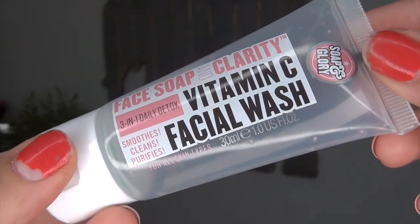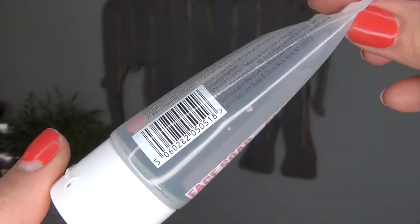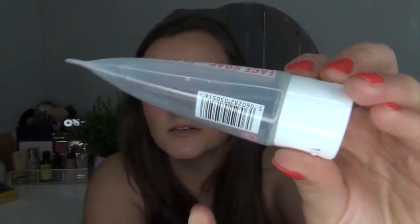You guys will be so proud of me — I finally finished the Face Soap and Clarity Vitamin C Facial Wash by Soap and Glory. I squeezed and squeezed it to get everything out and finally emptied it. I have a pro and a con: I really liked this facial wash overall and would repurchase it in a second, but the reason I won't is that it has little pink microbeads in there, which are very bad for the environment. They do have a big bottle available, and I would totally buy that if they didn't have those microbeads.